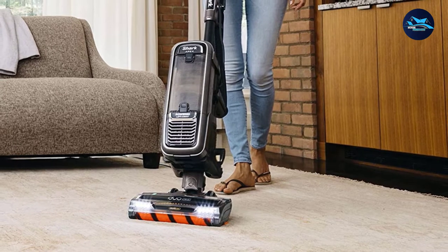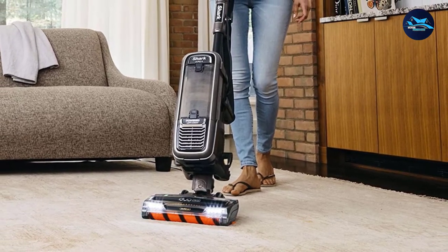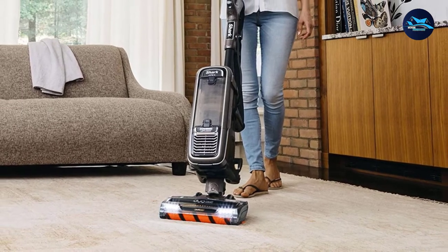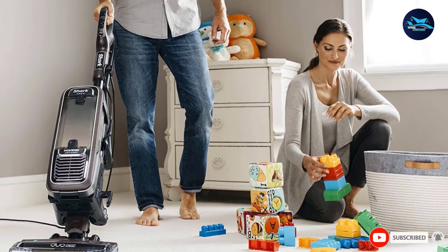We like that the entire vacuum is sealed for better dust retention and that the HEPA filter, unlike others that need replacing, is washable. Pet owners will appreciate the brush roll that's designed to minimize messy hair tangles.